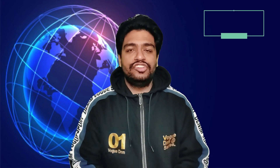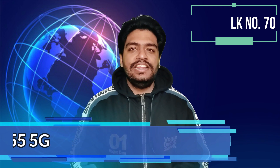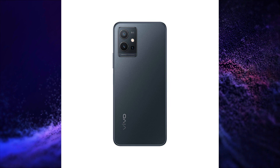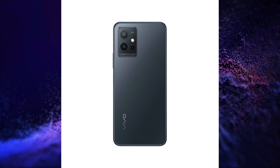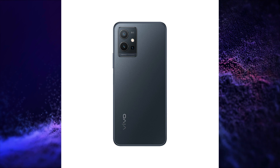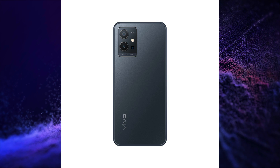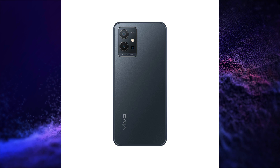Vivo launched its Vivo V23 5G in Taiwan. This smartphone has a 6.58-inch FHD Plus IPS LCD display with 60Hz refresh rate and 1080 x 2400 pixels resolution, along with a side-mounted fingerprint sensor and a MediaTek Dimensity 700 5G processor.